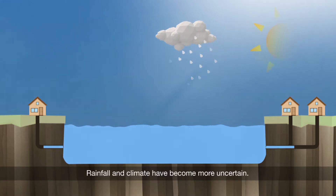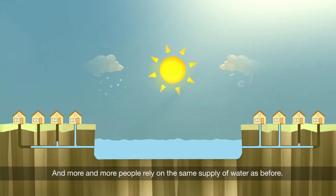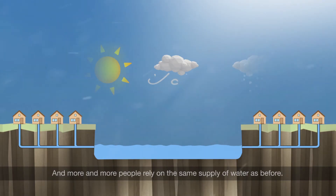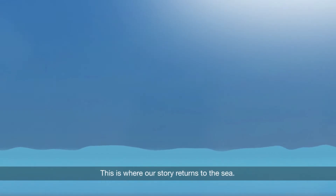Rainfall and climate have become more uncertain, and more and more people rely on the same supply of water as before. This is where the story returns to the sea.